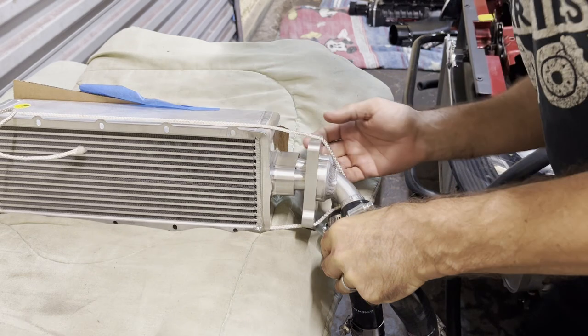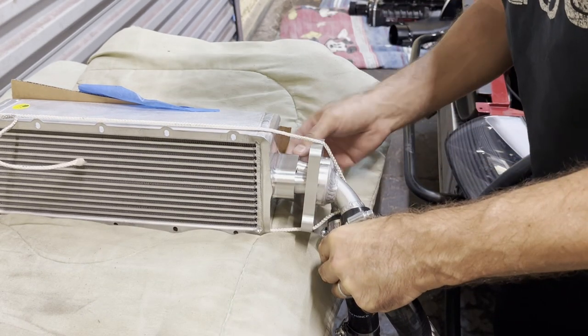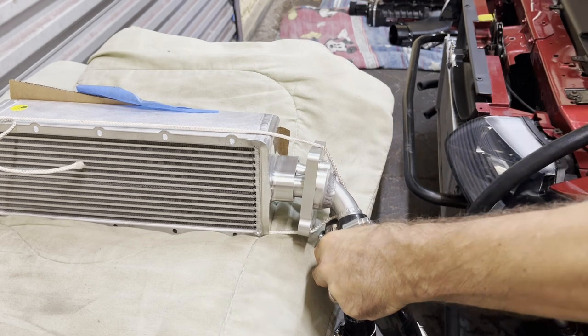It's fixed. Turned out to just be the O-rings — they were the correct size but just too soft. I put a harder style O-ring in there and boom, it's fixed.